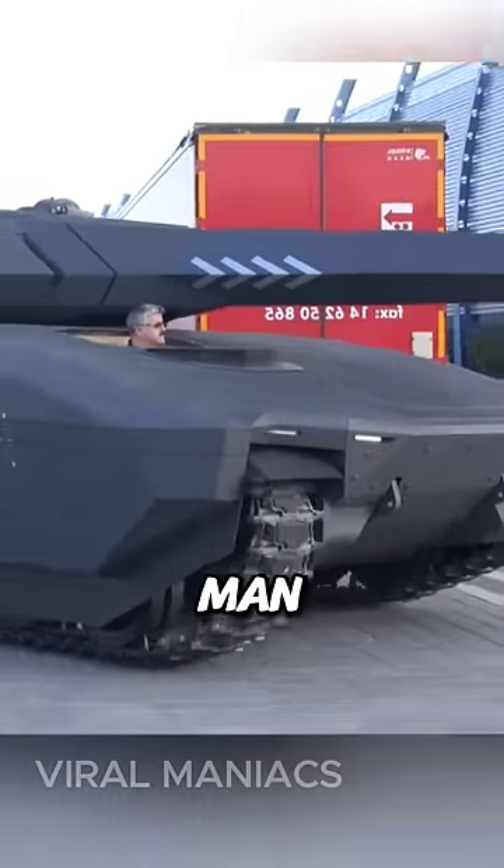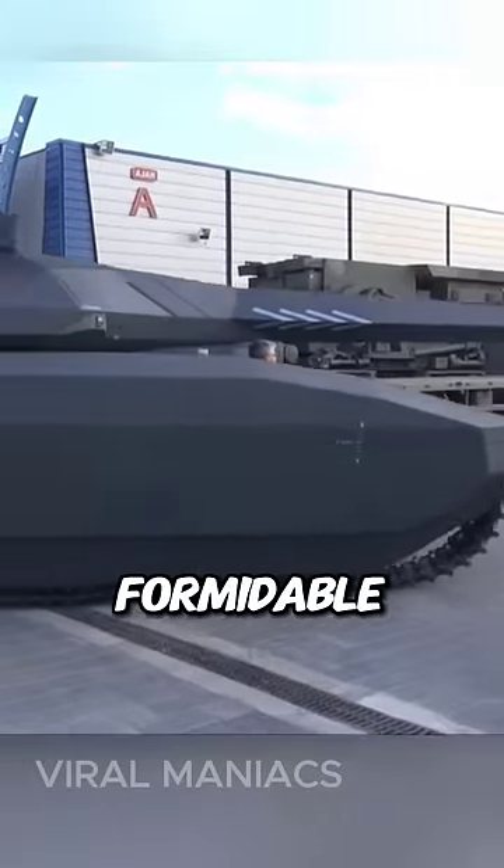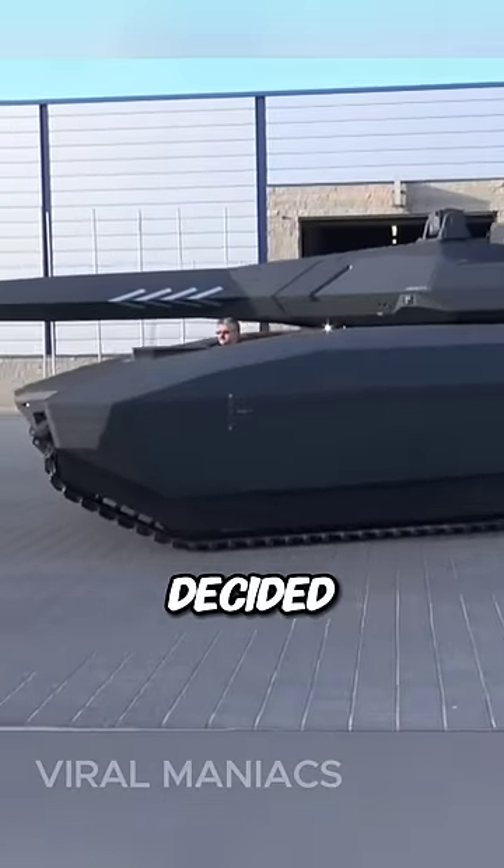It features a three-man crew in the main hull and a rear compartment for transporting soldiers. Despite being formidable, in the end, the Polish military decided to buy...